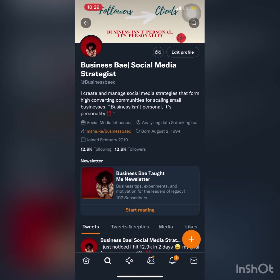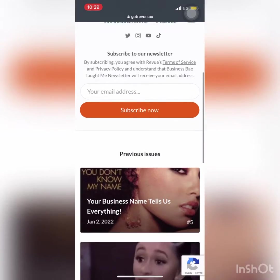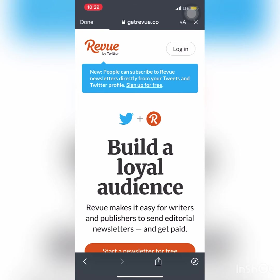You can see my newsletter — press 'Start Reading.' Once you do that, it'll export you to a new site. You can scroll all the way to the bottom of my page and press 'Powered by Revue,' and this is where you'll be able to set up and start your own newsletter for free.